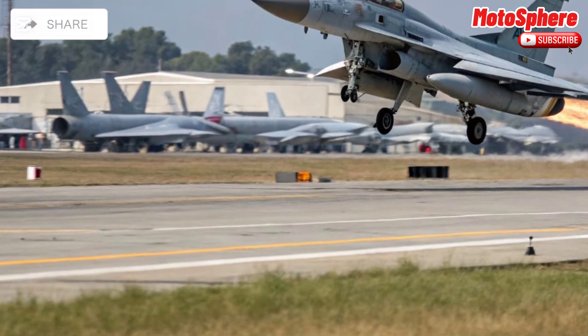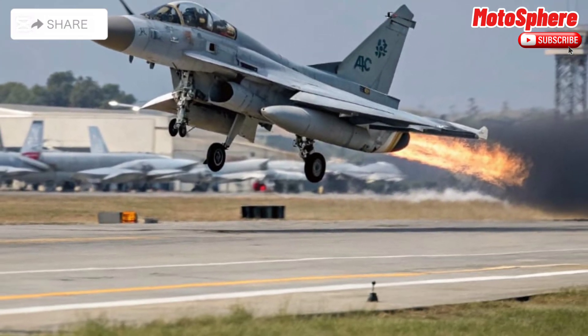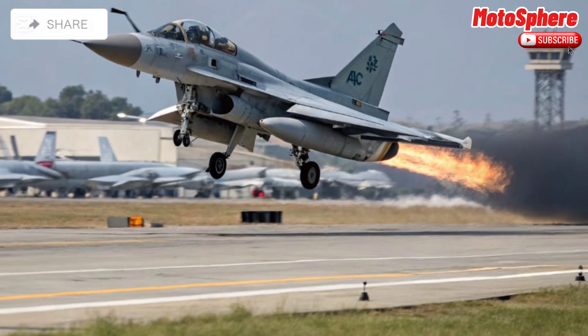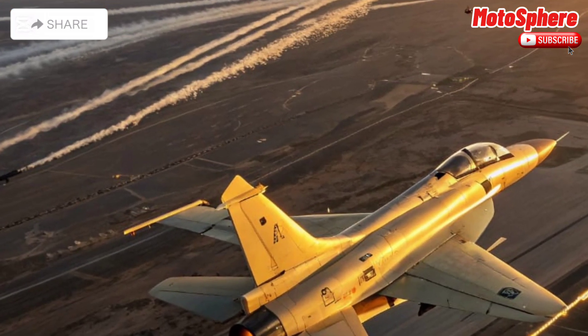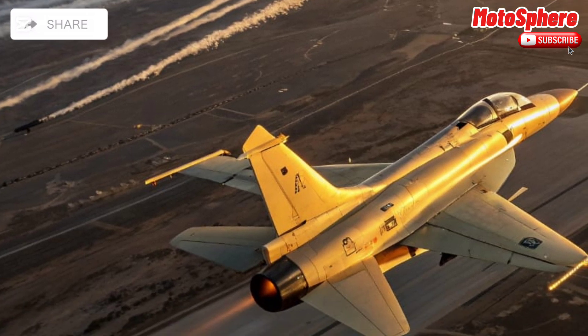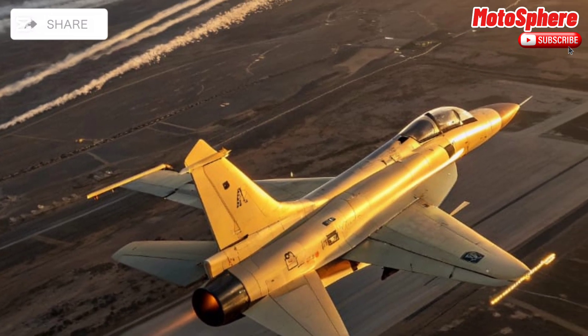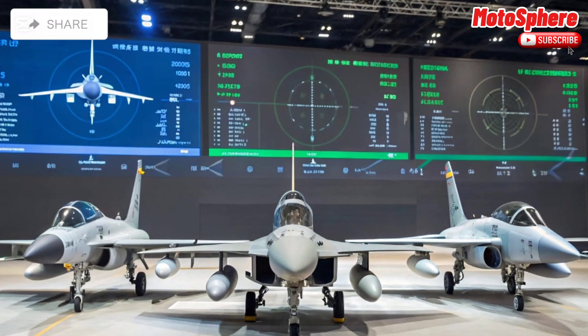Pakistan has continuously upgraded the JF-17. The JF-17 Block III, the latest version, features an AESA radar, helmet-mounted display, and improved electronic warfare capabilities. These upgrades enhance its situational awareness, electronic countermeasures, and overall combat effectiveness.